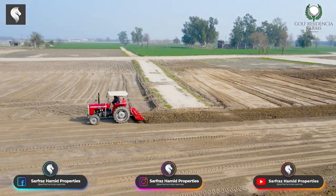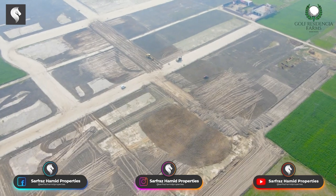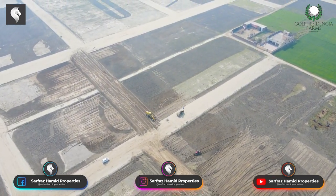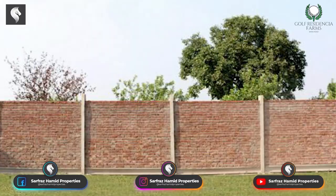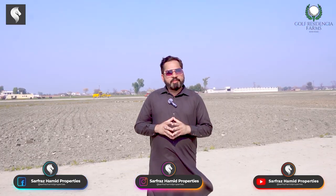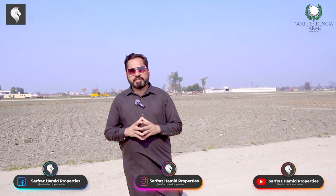Now I will tell you about the plot sizes here. There are 2, 4, and 8 marla plots. We will also talk about the facilities: there will be a total boundary wall, making it a gated community with security. We are providing amenities including a park, mosque, and other facilities.